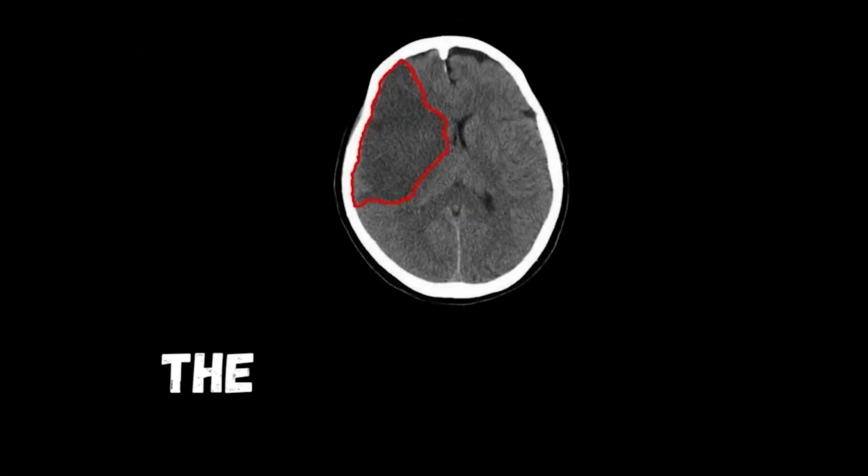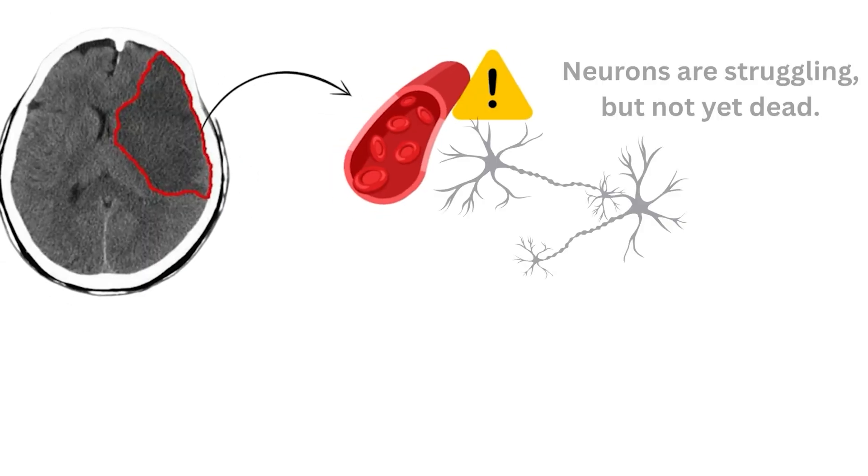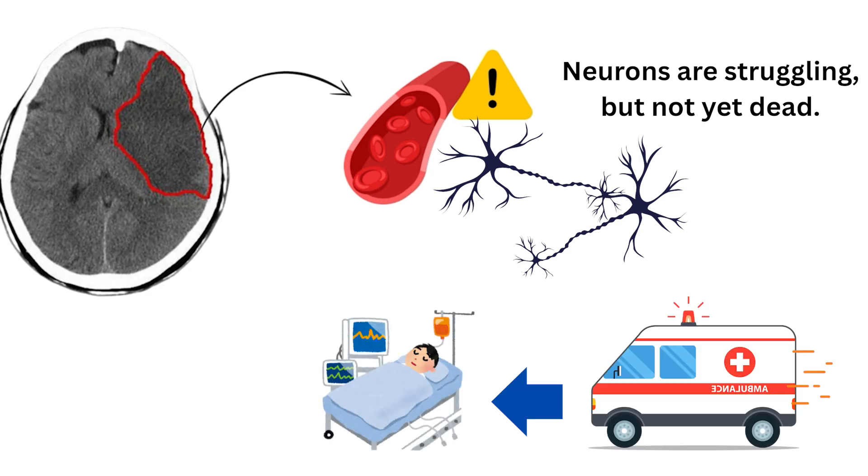The last crucial event — and one where neurons can still be saved — is the ischemic penumbra. Surrounding the infarct core is this fascinating region where blood flow is reduced but not completely absent. Neurons are struggling but not yet dead. They are electrically silent but structurally intact, meaning if we can restore perfusion early, these cells can survive and recover.